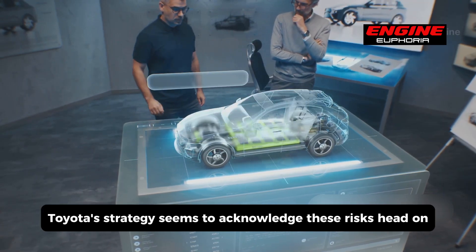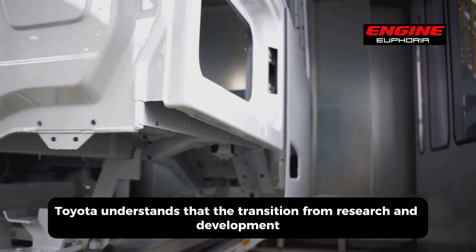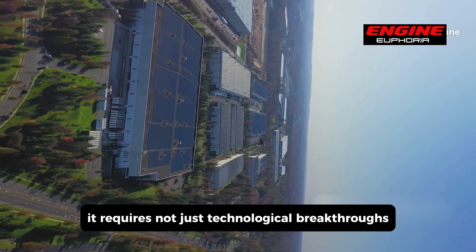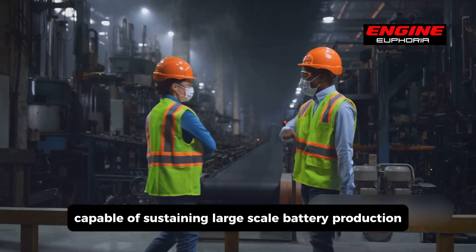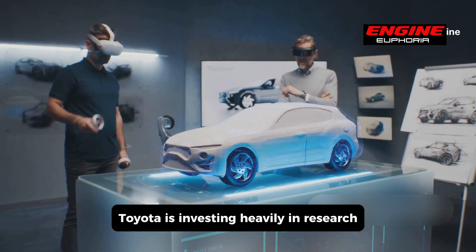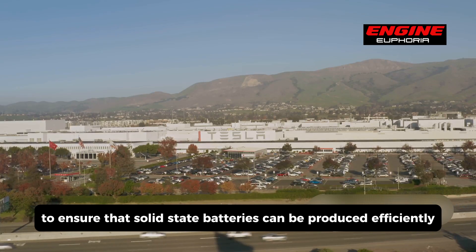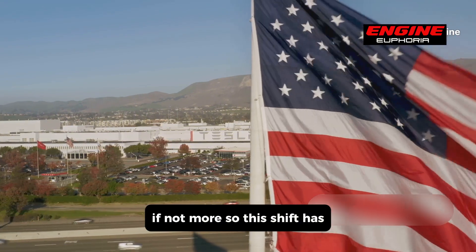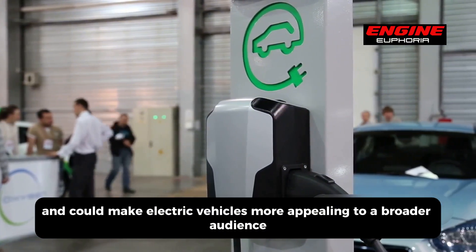Toyota's strategy seems to acknowledge these risks head-on. With a long history of automotive innovation, Toyota understands that the transition from research and development to full-scale production is often the most difficult stage. It requires not just technological breakthroughs but also logistical expertise, infrastructure development, and a supply chain capable of sustaining large-scale battery production. Toyota is investing heavily in research, testing, and the construction of advanced manufacturing facilities to ensure solid-state batteries can be produced efficiently and at scale, aiming to make EVs as convenient as filling up with gas — if not more so.